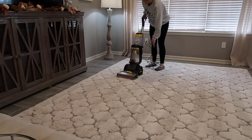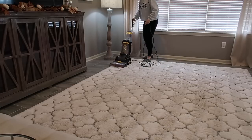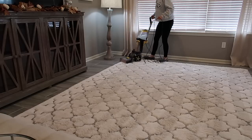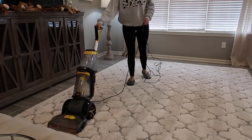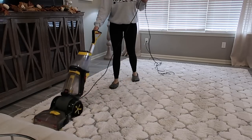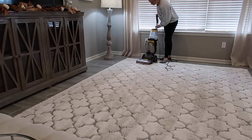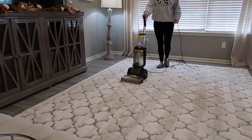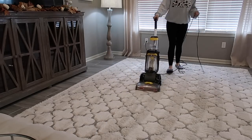Now that this rug is all vacuumed, I'm going to go in with my steam cleaner. There are lots of baby messes in this rug — he will dump out his snacks, sometimes spill his formula, and the dog always helps eat up his snacks. This rug was in desperate need of a really good steam clean. It's fairly new, maybe a month old, and I'm trying to keep it as nice as possible. The mixture I use to steam clean works amazing: it's Dawn dish soap, OxyClean, fabric softener, and hydrogen peroxide. I'll leave all of the measurements in the description box below.